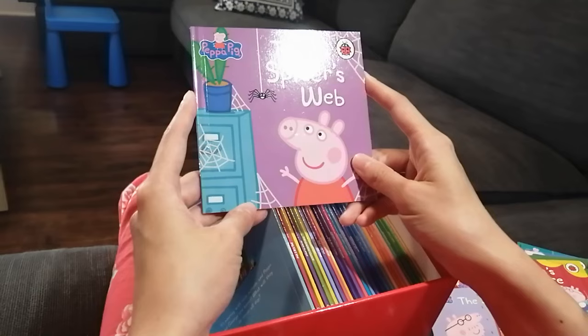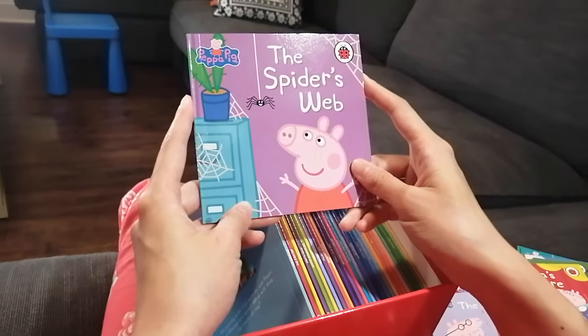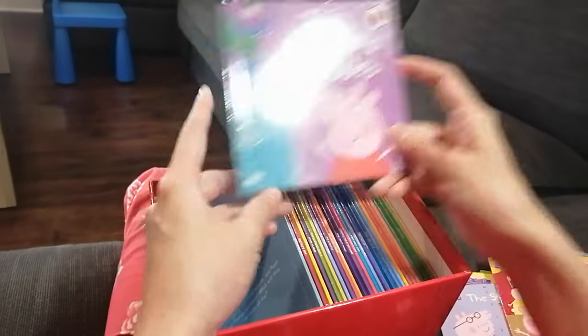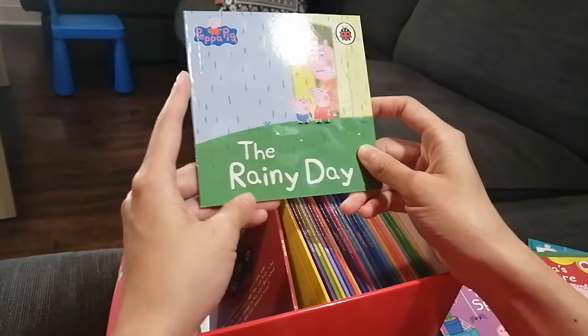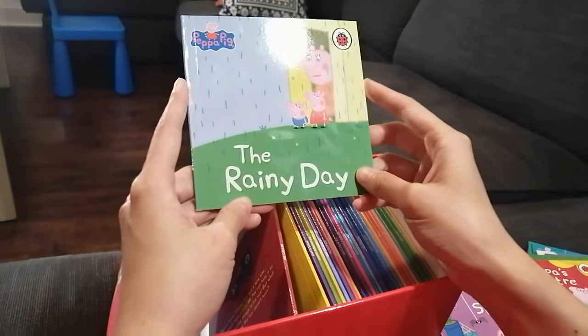The Spider's Web — I'm curious, where are these spider's webs? Is it at their home? Oh, it's Halloween! Next — The Rainy Day. They all look a little bit upset about the rainy day. I hope they will still have some fun.